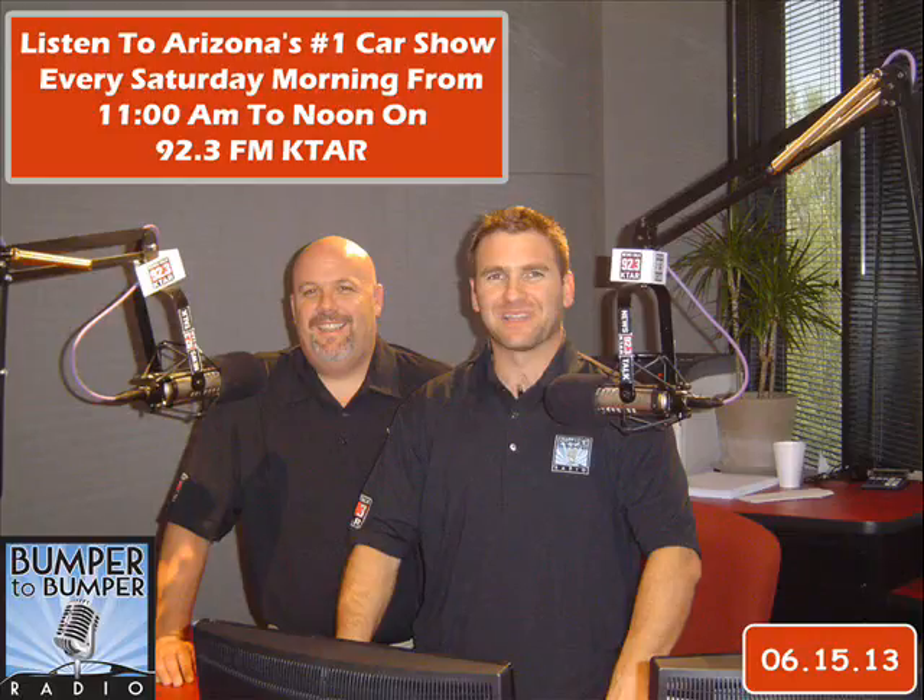Good morning and welcome to the Father's Day weekend edition of Bumper to Bumper Radio. We're glad you could join us. I'm Matt Allen along with my good friend Dave Riccio, and we're your KTAR car guys here every Saturday from 11 to noon right here on 92.3 KTAR.